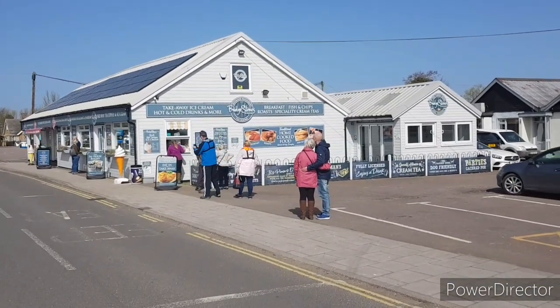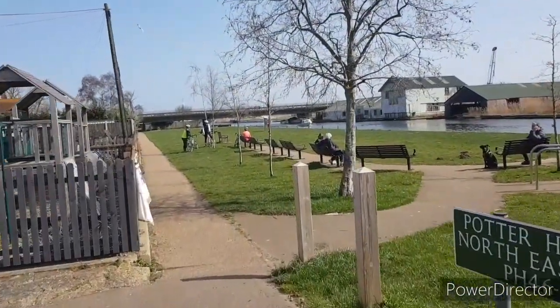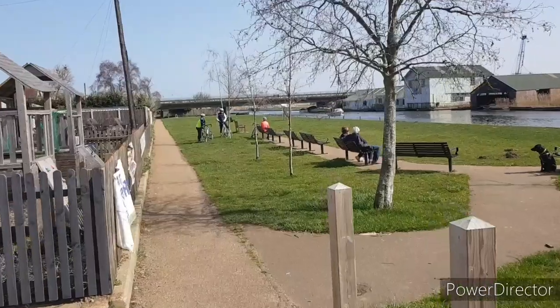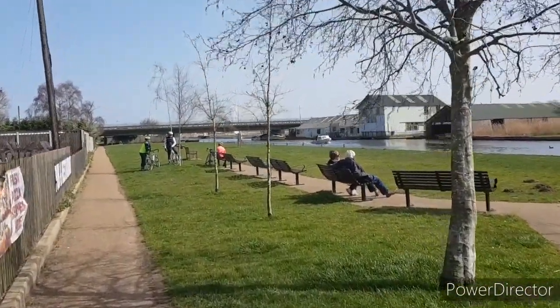There's a queue for some fish and chips, but we are gonna head this way, down this little pathway which should take us on a two-mile loop around the Norfolk Broads, so it should be great.